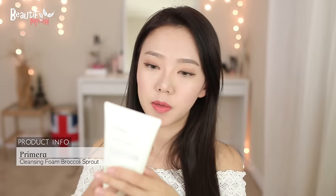Next product — this is the Primera Cleansing Foam Natural Rich Broccoli Sprout. I featured this in my monthly favorites. It has broccoli sprout and olive oil in it — it moisturizes, has a calming effect, and prevents that dry feeling after you wash your face. It takes away impurities and makeup residue, creates a really nice lather, and is very gentle on the skin — great for sensitive skin. This has been working really well for me. I have acne-prone combination skin, and after I wash my face with this, my face doesn't feel dry at all.